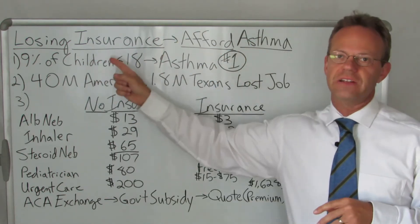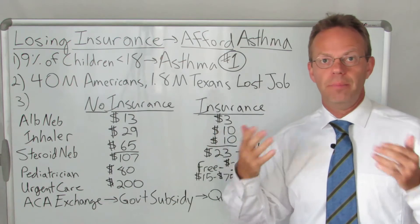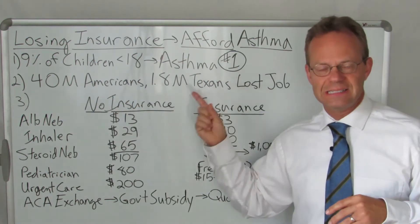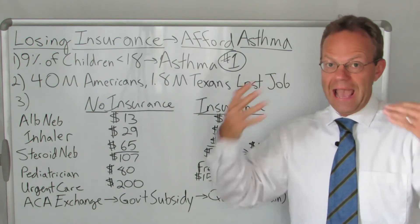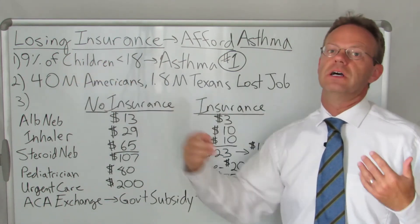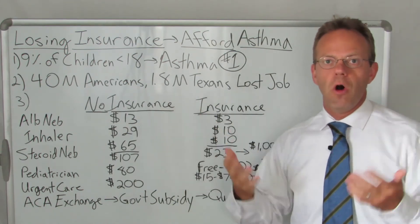Today we're going to talk about losing insurance and still being able to afford asthma medication and asthma care. 9% of all children under the age of 18 have asthma — it is the number one chronic medical condition for kids. Because of the coronavirus pandemic, 40 million Americans are now out of a job and 1.8 million Texans are out of a job. About half those jobs provided insurance for those families, and about 9% of those families have kids with asthma. So with all these families losing their health insurance but still having people in the household with asthma, we need some answers.